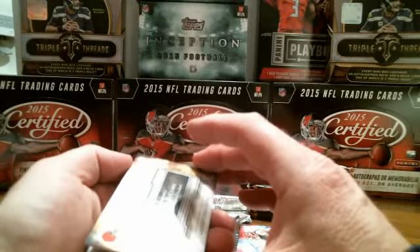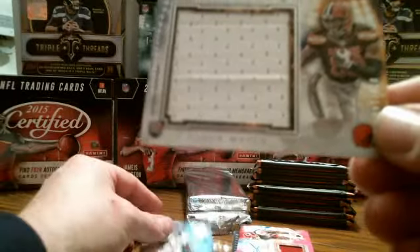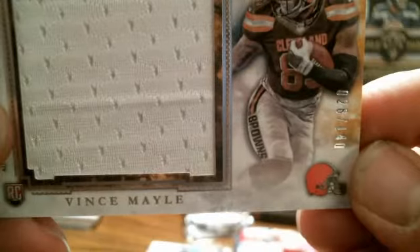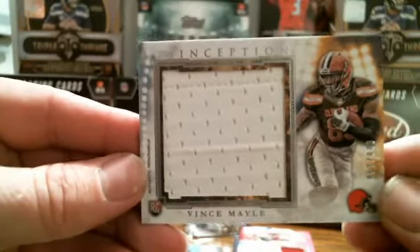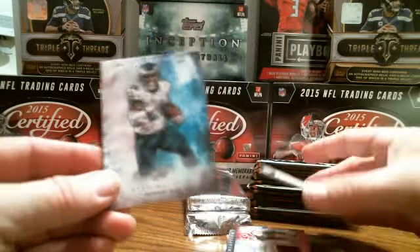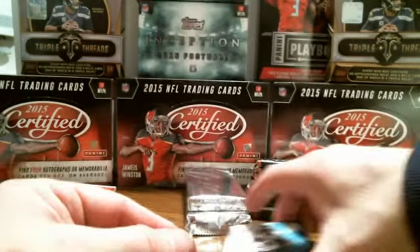Rookie jumbo relic card, Cleveland Browns — Vince Mayo, numbered 28 out of 140. Nice big white patch. Browns are another one that didn't sell — a lot of good cards going, they should be up on eBay, keep your eye out. Eagles — Ryan Matthews. That's it for the Inceptions.